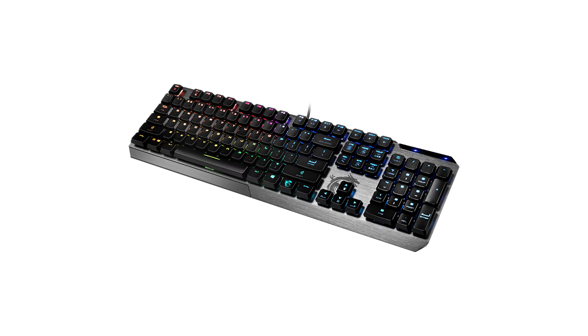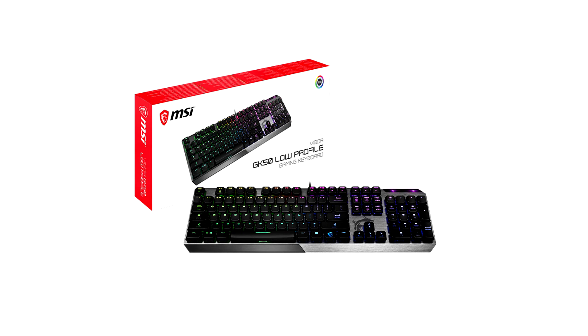MSI Vigor GK50 opinion. The numerous references to the Sharkoon Pure Rider test that pervade this review are no coincidence. That keyboard was the benchmark and remains, in the segment of flat mechanical input devices, a solid and space-economical input device which possesses all frequently requested extras and converts them reasonably.